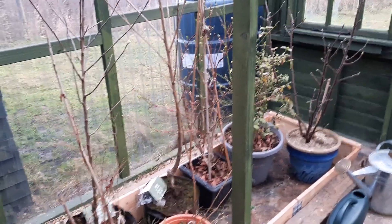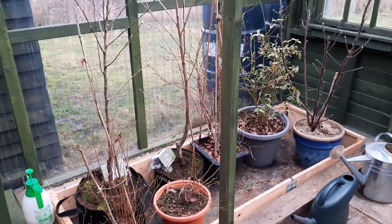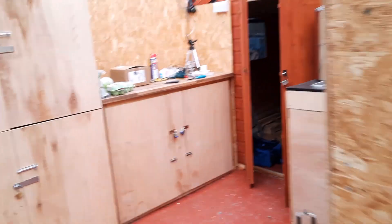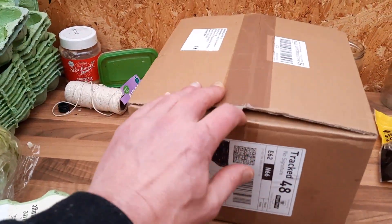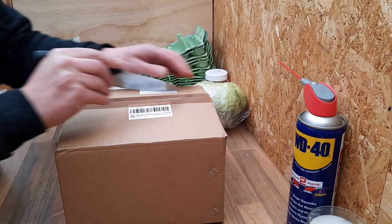I might shuffle them into the polytunnel at some stage because I do want to get some seed trays planted. But for now they can sit there and I'll decide whether or not to put those trees out into the field. I did want to show you one thing — this little box here that arrived yesterday. So let's get that opened up and see what's inside.